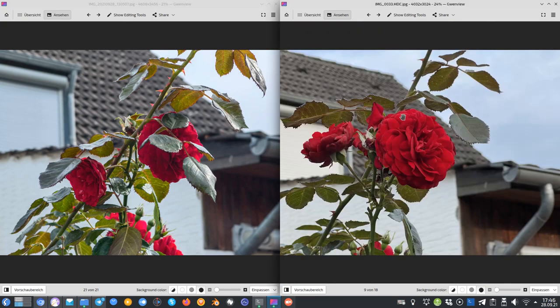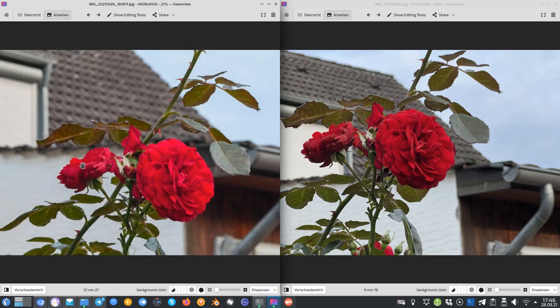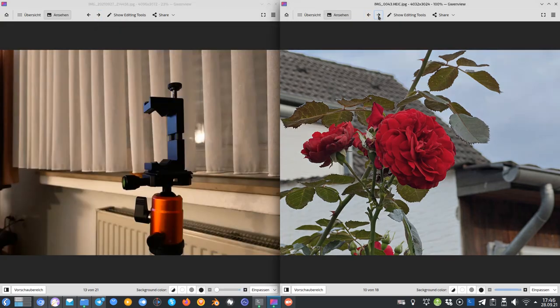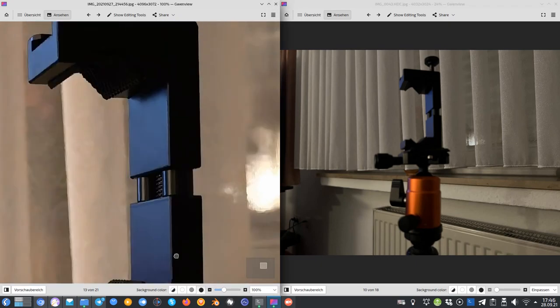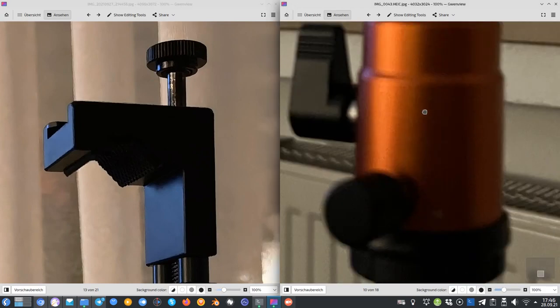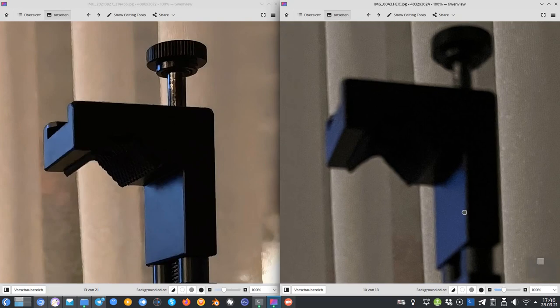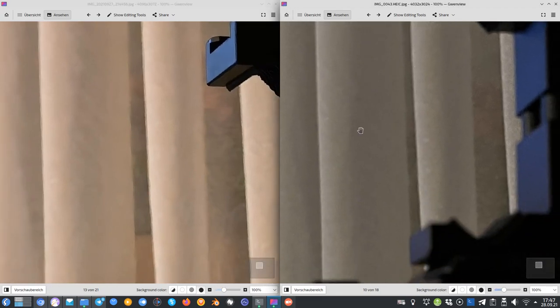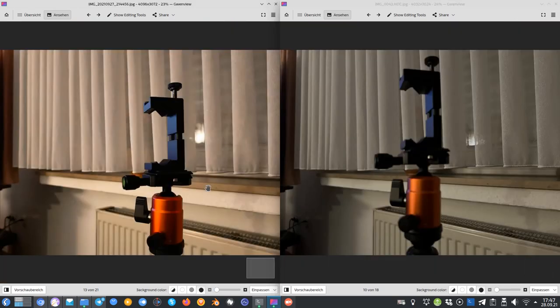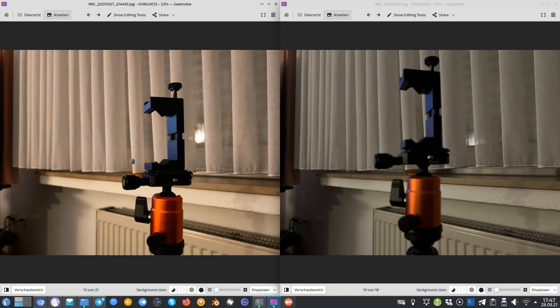Moving to nighttime photography. In a low-light shot without night mode, the P50 Pro captures a sharp subject while the iPhone shows visible grain. The P50 Pro's algorithm reduces noise effectively. The iPhone also tends to shift yellow light toward white in low light, which is inaccurate. The P50 Pro produces a brighter, cleaner image without any night mode assistance.